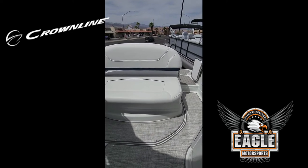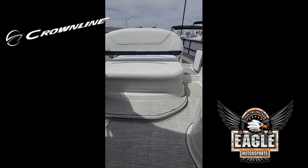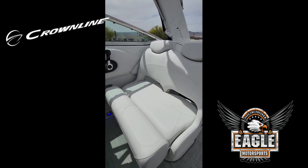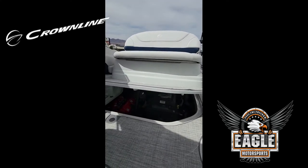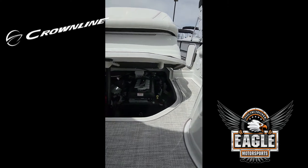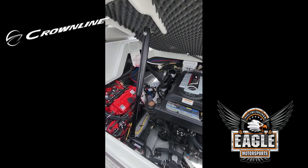Just under your aft lounge you will see the motor, which is a 350 horsepower Catalyst MerCruiser. While waiting for the hatch to open, I'll also show you the double captain's chair with bolster cushion — this chair pivots to face your guests. Just in front of your aft lounge you have a spot for your removable table. You can see your 350 horsepower Catalyst MerCruiser 6.2 liter, and what is incredible about this 264 CR is that it comes with a Westerbeke generator.